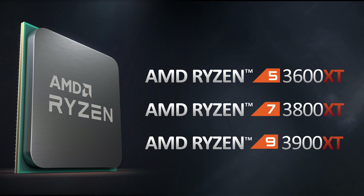Hey everyone, today we are announcing the AMD Ryzen 3000 XT processors, and there are three of them. There's the AMD Ryzen 5 3600 XT, there's the Ryzen 7 3800 XT, and the Ryzen 9 3900 XT.